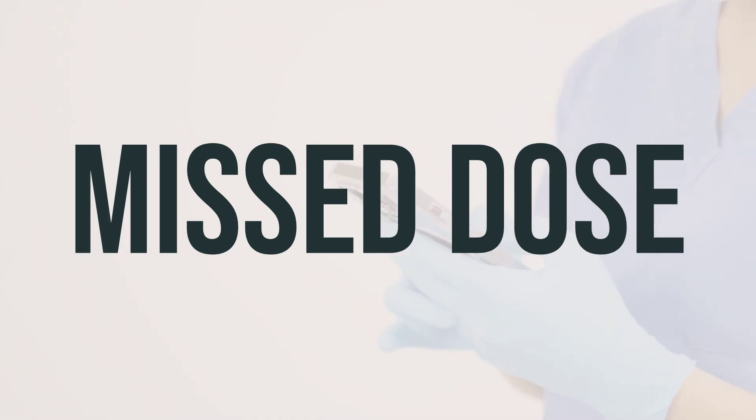If you miss a dose of ZmaClear 9% to 4.5% topical suspension sulfonamide antimicrobials, use it as soon as you remember. If it is close to the time for your next dose, skip the missed dose and use the next dose at your regular time. Do not use a double dose to make up for the missed one.